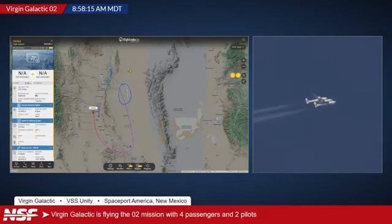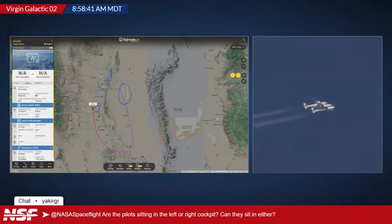Here's a question from Yakkerger: are the pilots sitting in the left or right cockpit, or could they sit in either? I believe it's similar to Roc from Stratolaunch — the pilots are sat in the same cockpit. I'm not sure whether it's the left or the right one, but they are definitely sat together and use one cockpit for all of the primary control flying. It just simplifies the process instead of having to talk to someone a few meters away on the other side of the aircraft — you can't travel between them during flight either. So keeping everything consolidated in one cockpit simplifies the whole process.